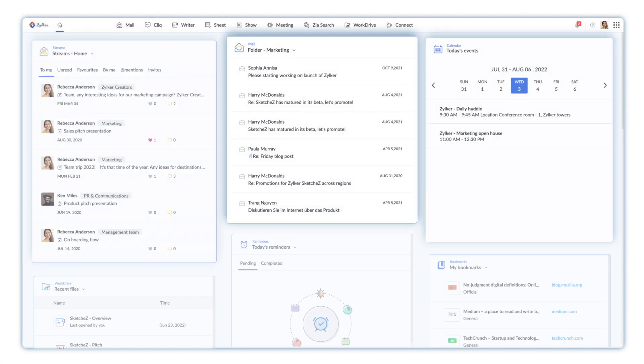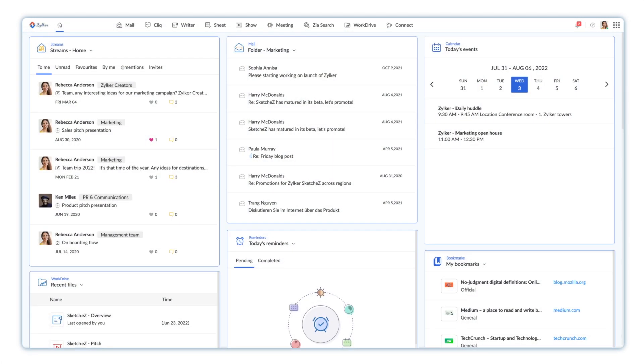Your emails, chat conversations, files, meetings, and interest groups are all contained in a single tab with an intuitive and customizable dashboard.